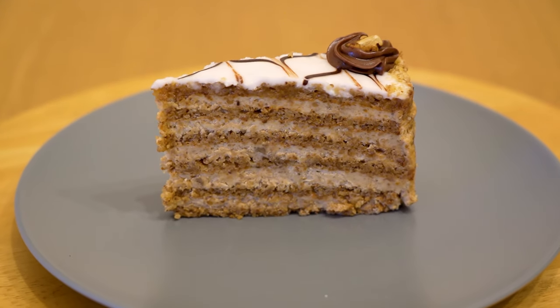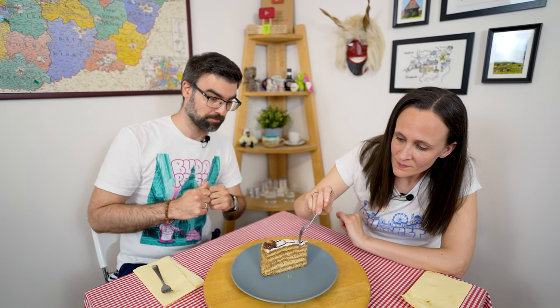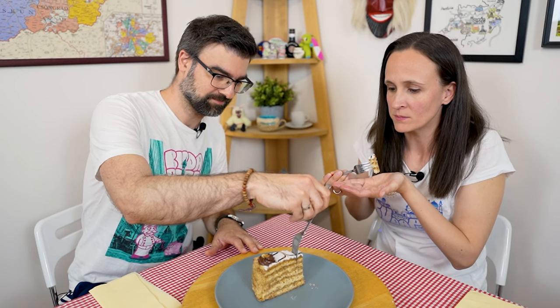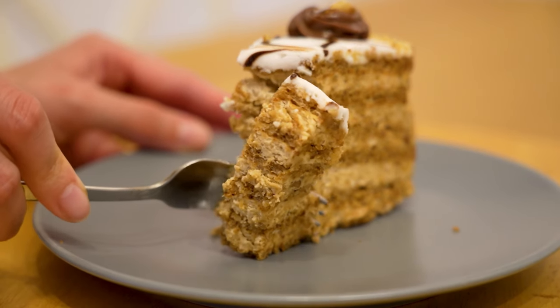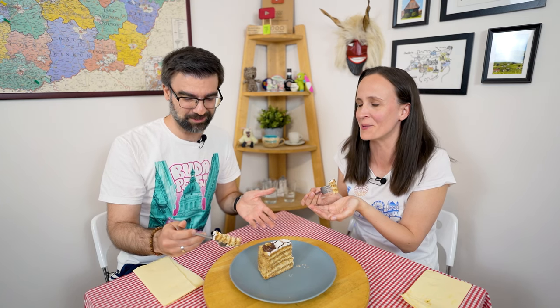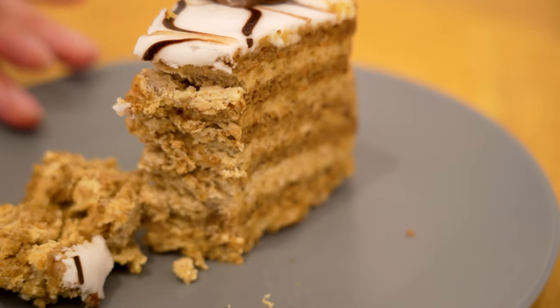Next one, also bearing the name of someone: Eszterházy cake, Eszterházy torta. This is not named after the person who created it — Eszterházy was actually a famous family with lots of counts, princes, and royalty here in Hungary, and apparently legend has it that this was their favorite cake. It's also one of my favorite classical Hungarian cakes. It's unique because of the walnut flavor in it, and I really enjoy walnut next to something sweet.